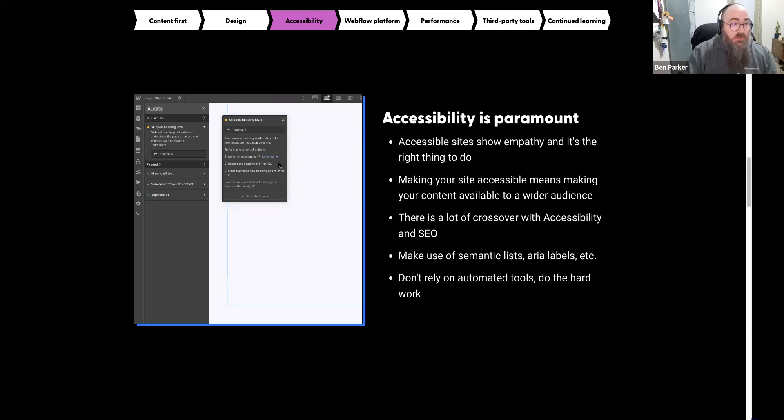On top of making your site accessible, it also makes your content available to a wider audience — that's a billion people who weren't in your funnel before. There's also a lot of crossover between accessibility and SEO: alt text on images, the right heading hierarchy, semantic lists — all of these things are really important when building a site that scales. It's important to be inclusive, care about every person that comes to your site, and handle it right from an SEO standpoint.